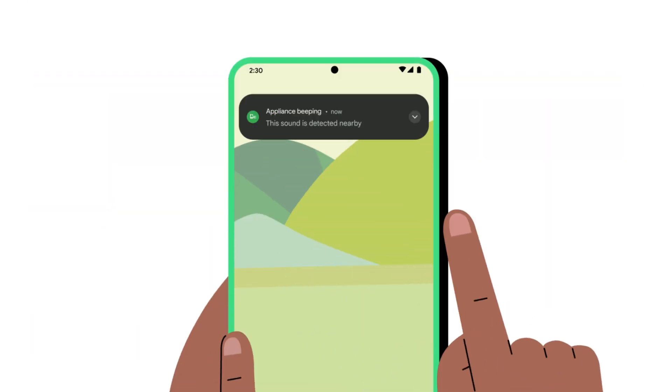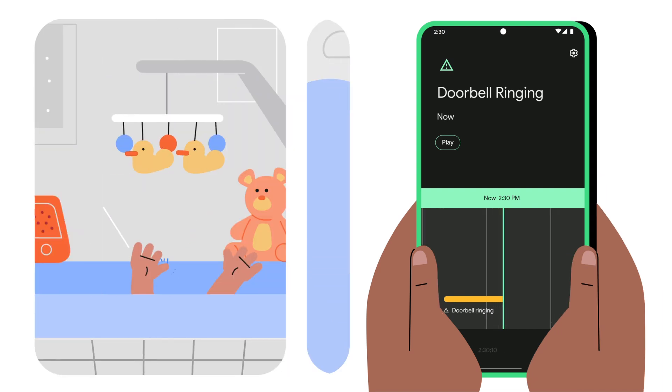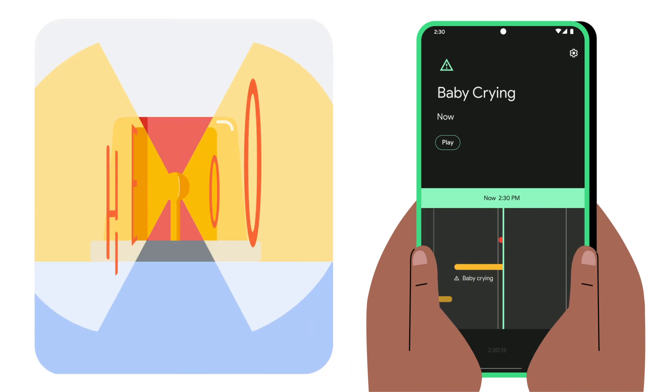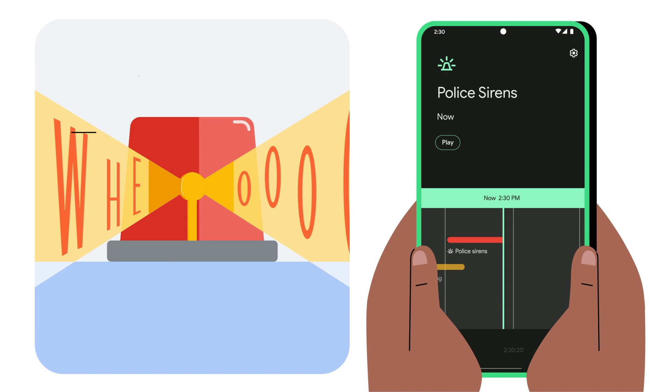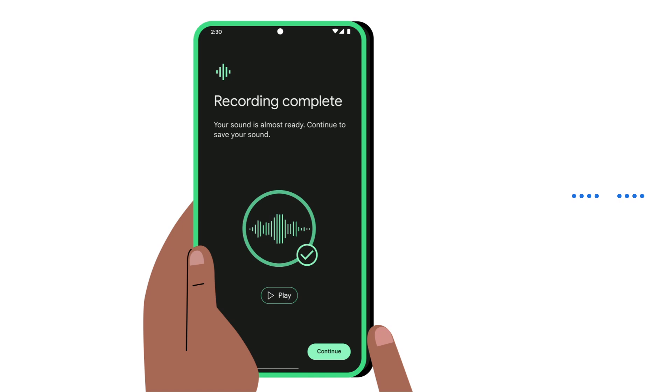You'll automatically receive alerts for common sounds in your home, like when the doorbell rings, if the baby starts crying, and if there's a siren on your street. But you can also train your device to recognize specifics — just tap and hold to start recording.